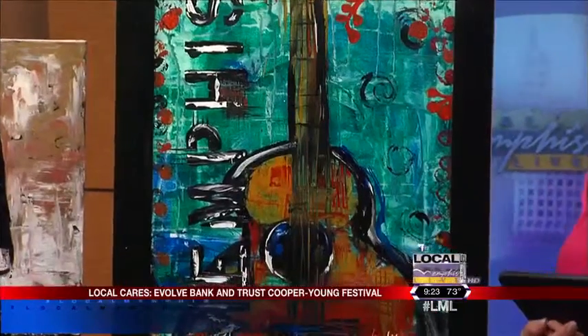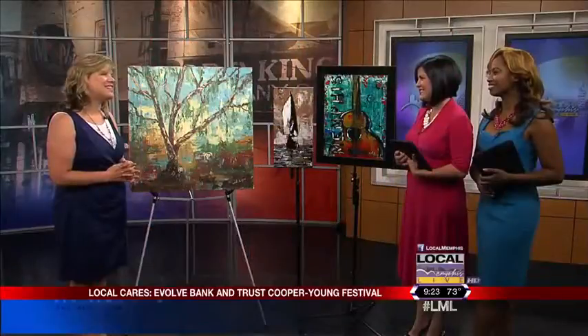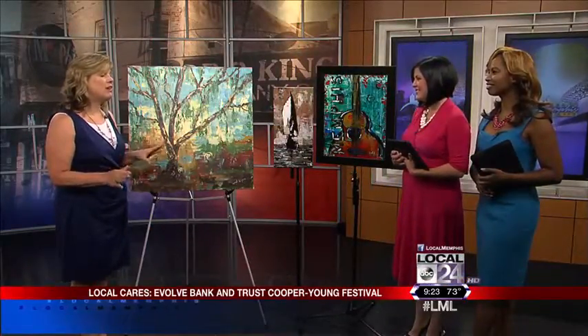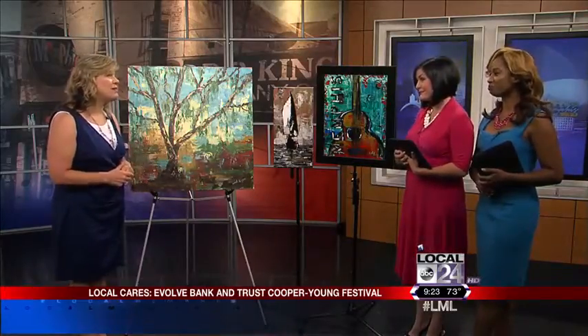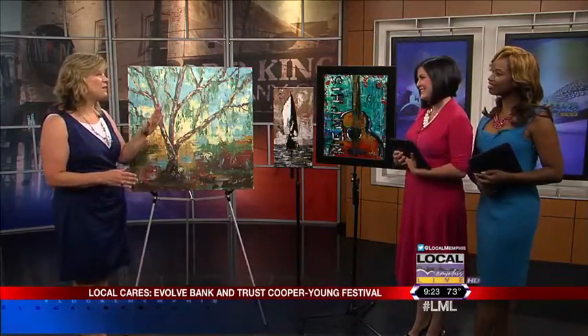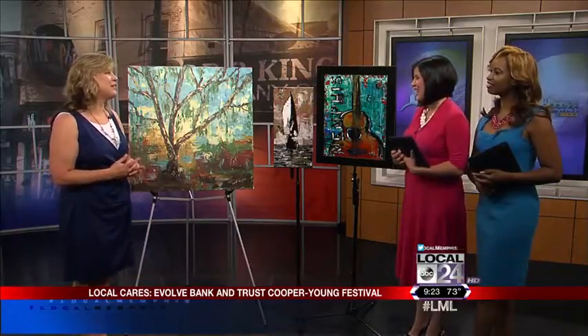How does it feel to be a part of this year's Cooper Young Festival? I've been doing Cooper Young for probably 12 years now. I love Cooper Young — it's one of the best festivals. A lot of work though. We start out early in the morning; we've been getting ready for it all week long. Saturday morning we'll be over there at six o'clock setting up our tents and hanging everything, working all day and then breaking it down Saturday night. So by the time that day's over, we're exhausted.